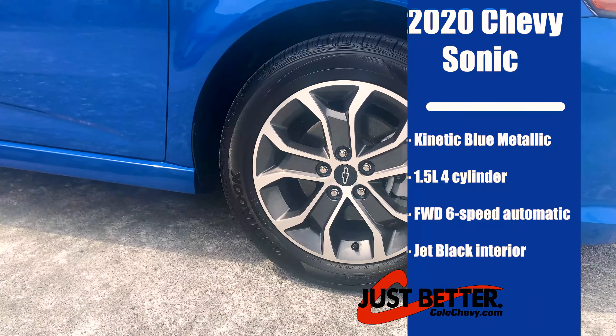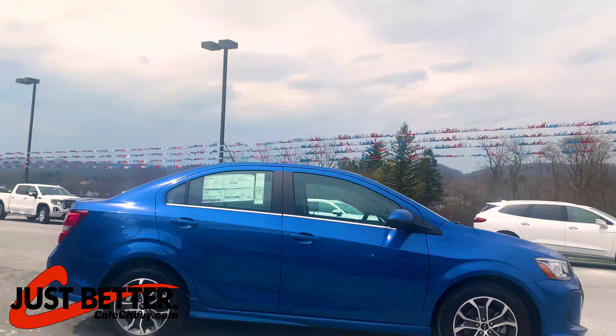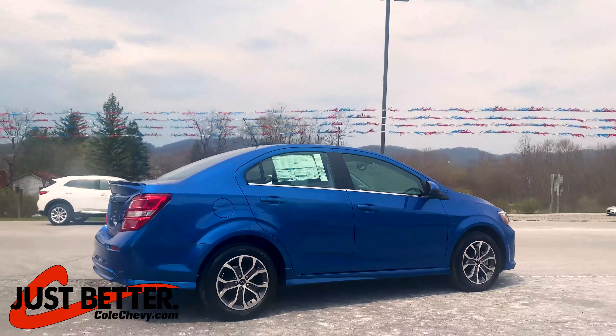It has a four-cylinder engine, 16-inch aluminum wheels, kinetic blue metallic exterior, front wheel drive with a six-speed automatic transmission.